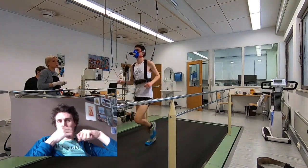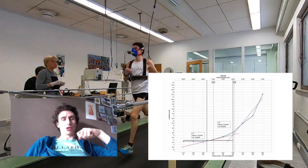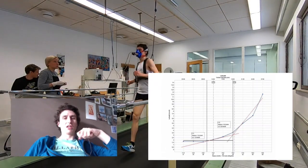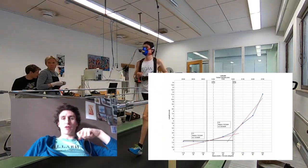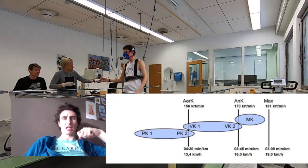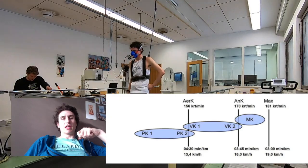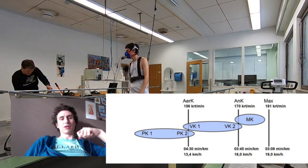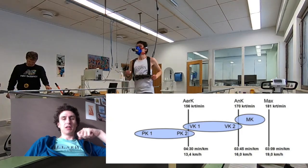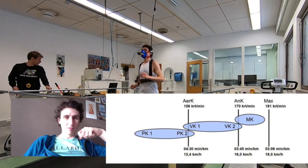With my lactate threshold, my aerobic zone was up until about 13.4 kilometers an hour, and then from 16 kilometers per hour my lactate really started to increase as the effort got harder. You can see from this table the training zones — up until 4 minutes 30 seconds per kilometer is my aerobic zone, then there's a moderate zone in between, and above that is your threshold zone, which is the sort of zone you'd be able to hold for about an hour maximum before complete muscle fatigue.